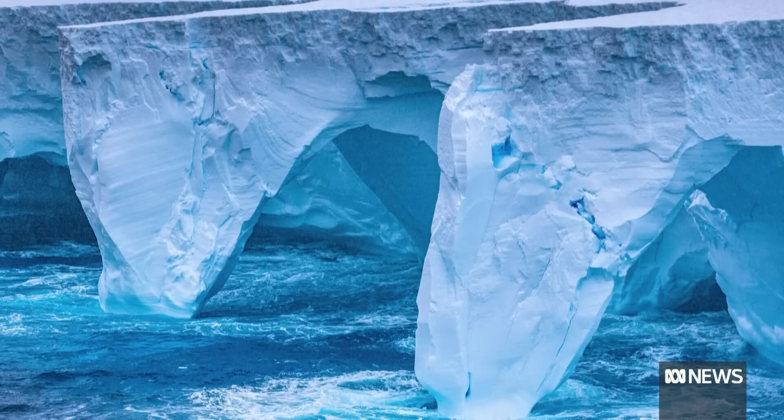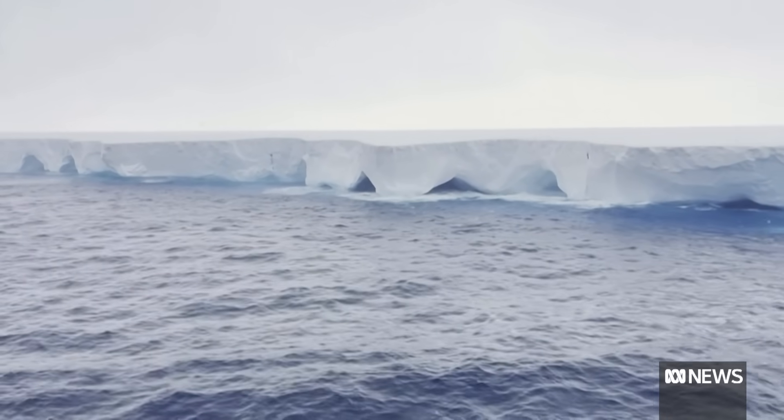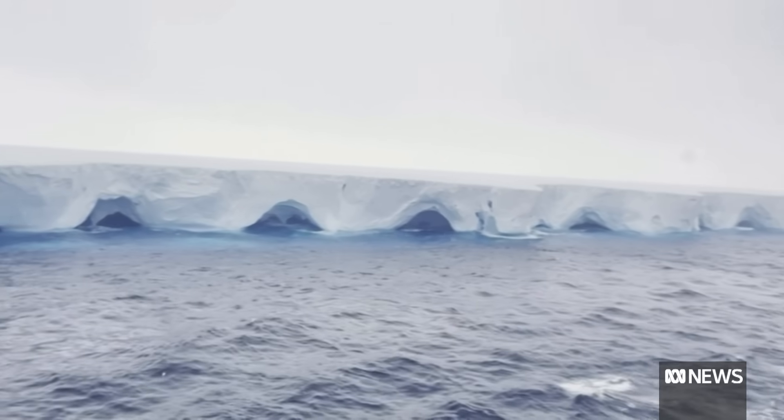The calving of icebergs is quite a common thing around Antarctica. Most of these big icebergs originate against the Antarctic continent from the big fast glaciers. And when they break off, they sometimes get stuck, and the wave action creates those sea caves that you've got on the screen at the moment.